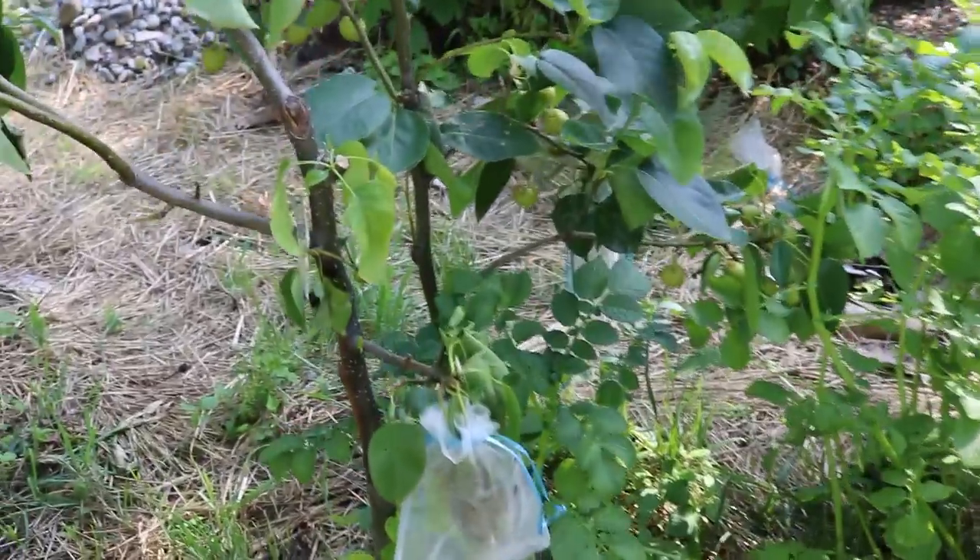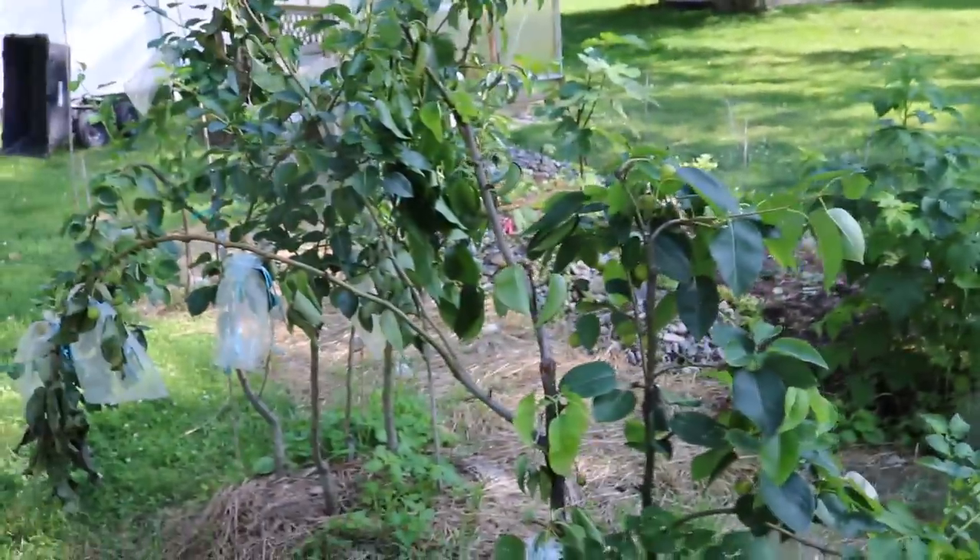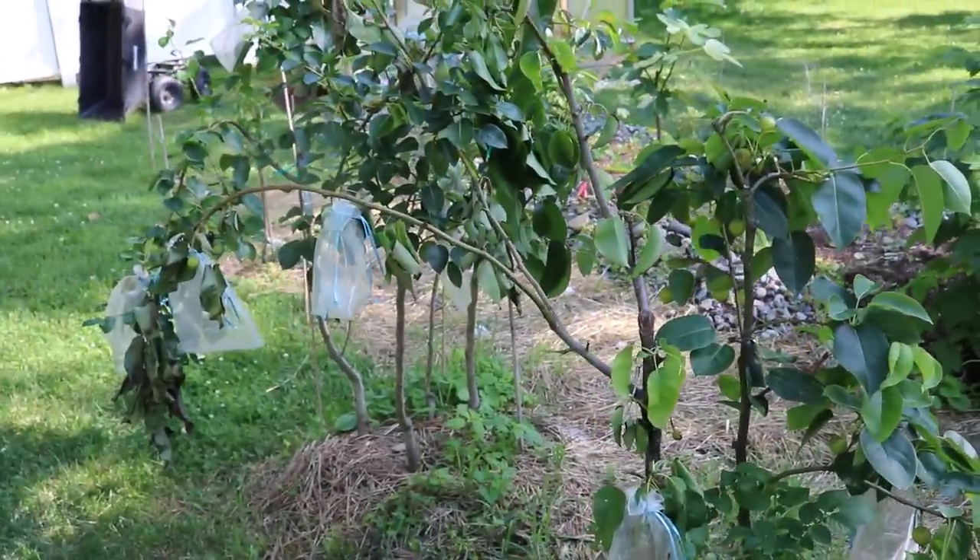Hey guys, it's Ross. Not too long ago we did a video on observing your landscape and how important that is. Observing your trees and being with your trees and being a good observer is going to make you a good grower.